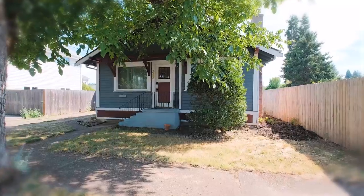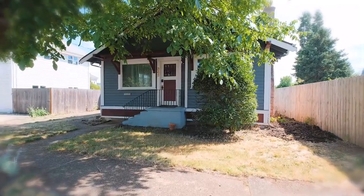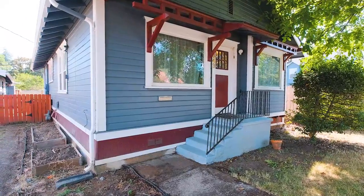Hello everybody, Quinn Burke here and today we're going to tour this house at 343 Southwest Pay, located just outside of downtown Dallas and about six blocks away from the popular Dallas City Park.